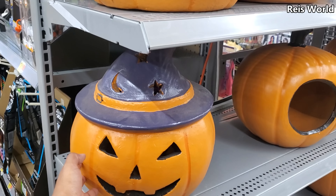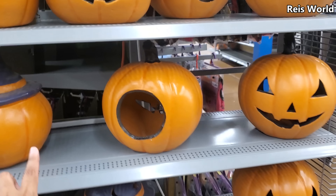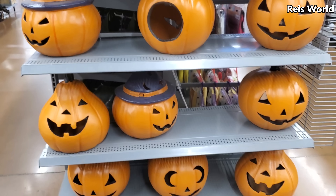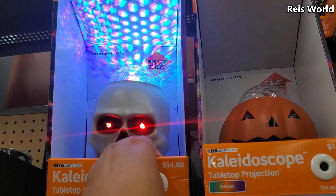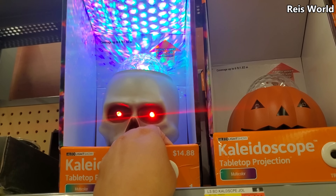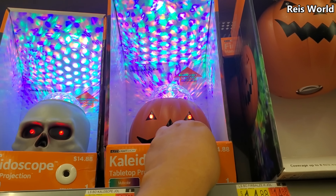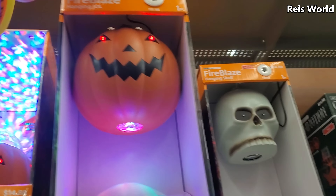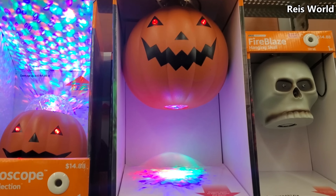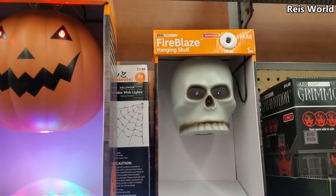These are really nice for $15 — you can't go wrong for $15. You know they're pretty pricey up in Tuesday Morning and HomeGoods. $14.88 — you have the skull and they do have the pumpkin kaleidoscope. This is $15 — you hang it on top. And they do have a skull one.